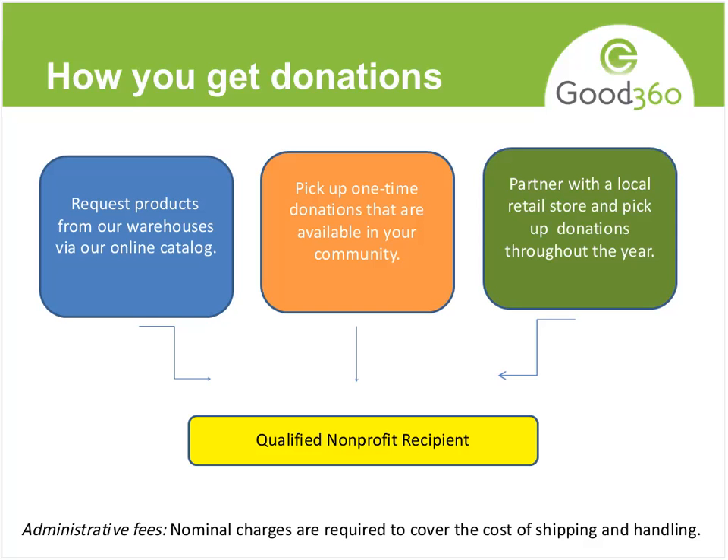We also work with a lot of retailers — we match retail stores with a local nonprofit organization, and throughout the year, whenever there's a donation, the nonprofit goes by the store and picks it up. A lot of groups partner for an entire year. The great thing about it is it's in your community, you're creating relationships with the store, and you're not paying for shipping.